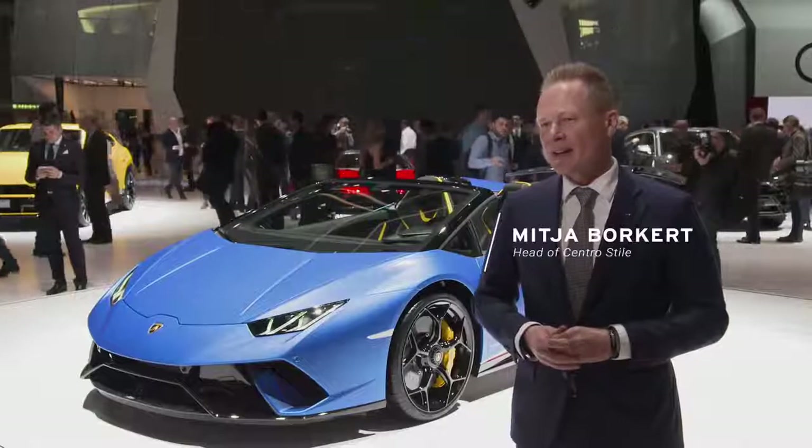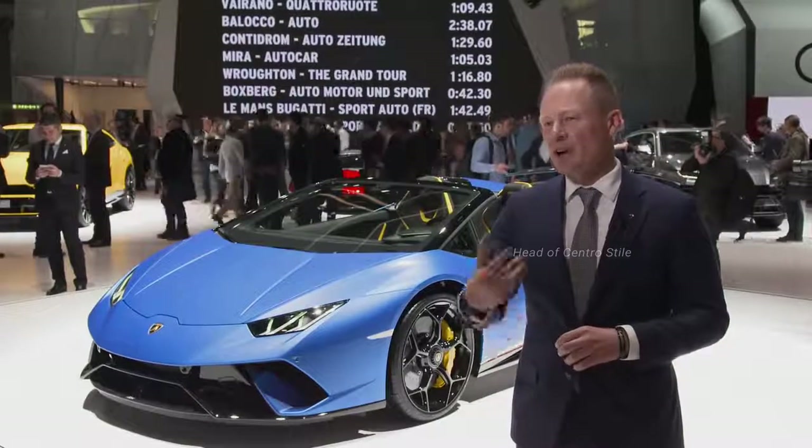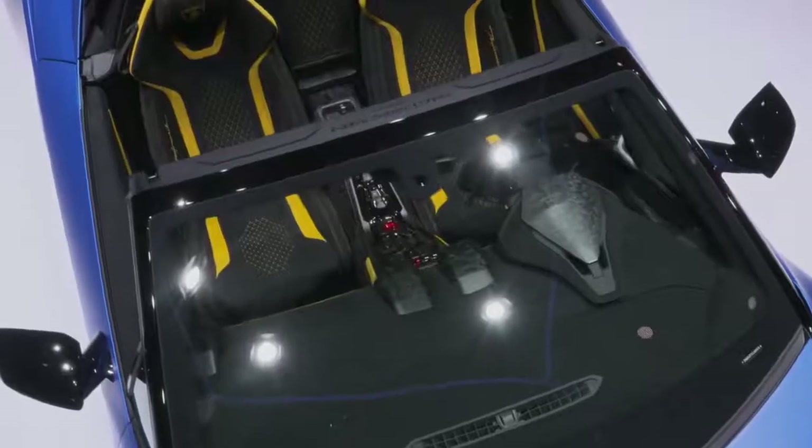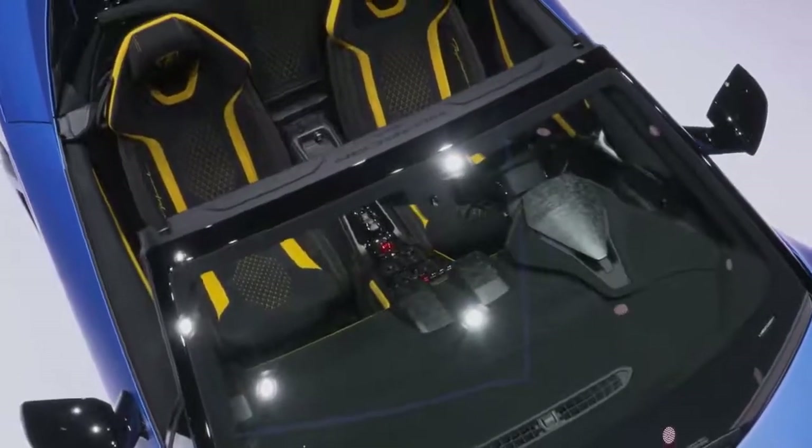A beautiful car that is also complemented with our forged composite material that we are using on the exterior parts, on the front and on the rear of the car.